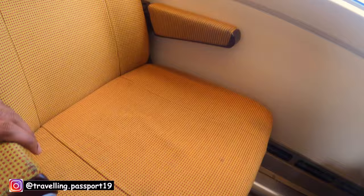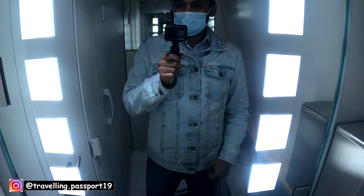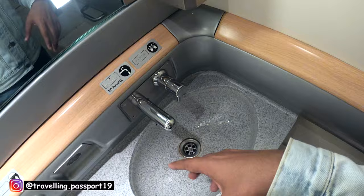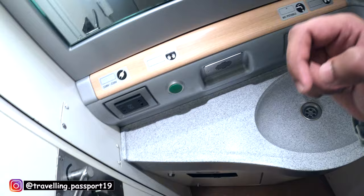There is a head rest, hand rest, a duct for AC, and reading lights. This is how the washroom of this train looks like — there is a charging port, a hand dryer, a hand washing area, and the toilet flushing point. It is a small, clean toilet in this train with a big mirror.